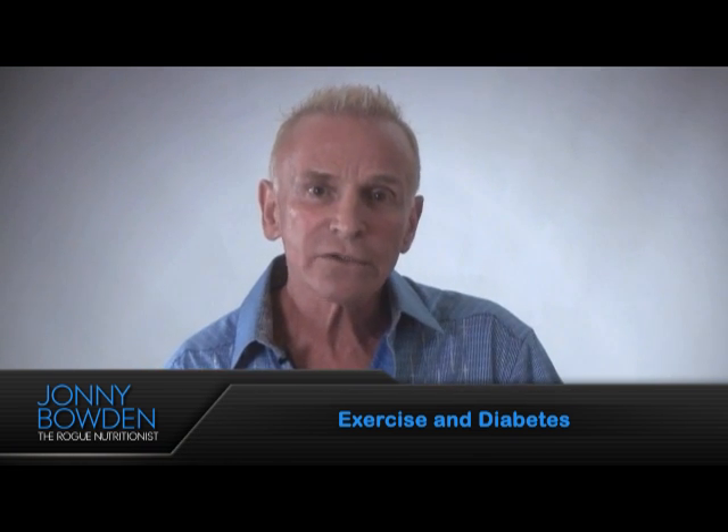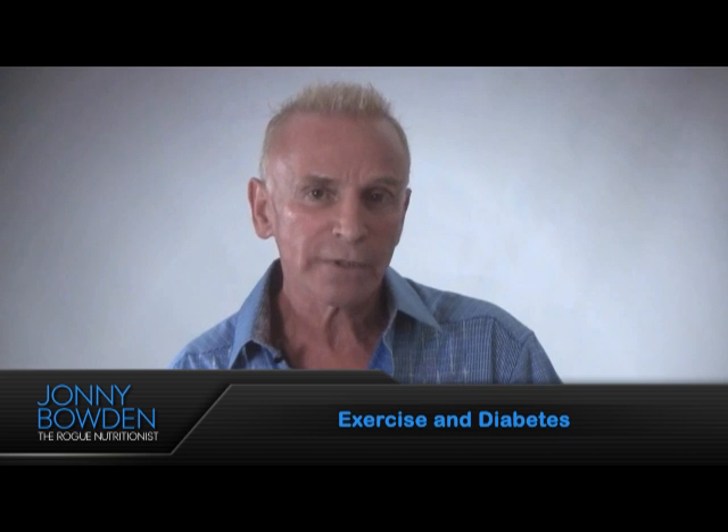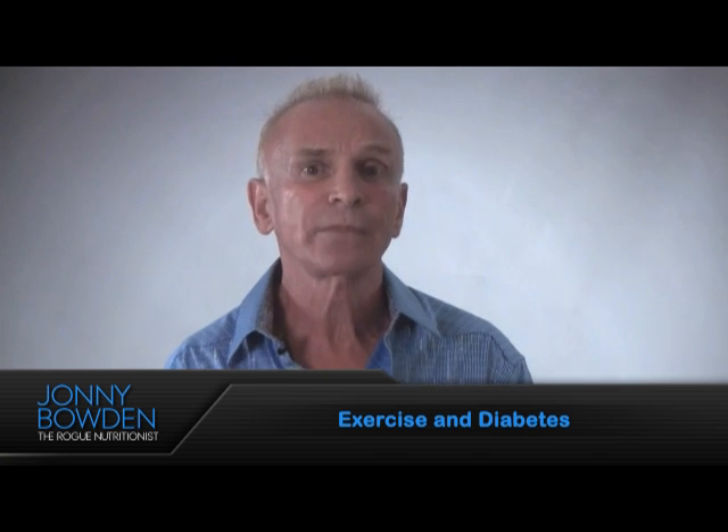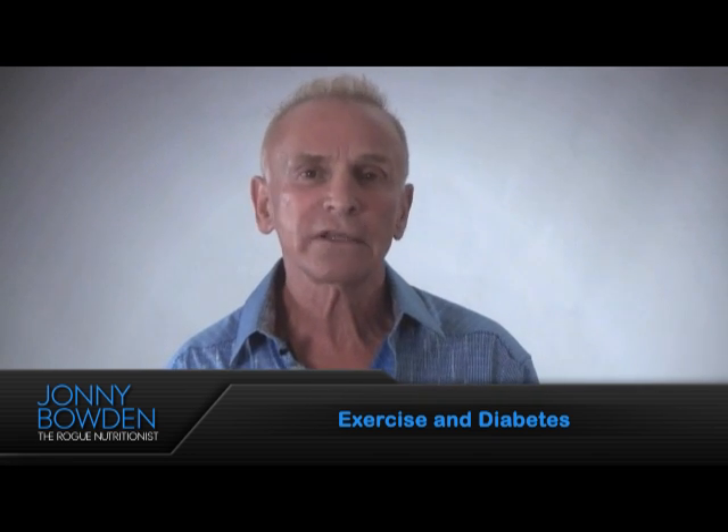Today I want to tell you about a new study that looks at just this phenomenon. Researchers tapped into data from the famous National Health and Nutrition Examination Survey Part 3. They looked at data on over 13,000 adults, and what they were looking to answer was this question: how much does muscle mass affect insulin resistance?